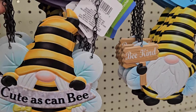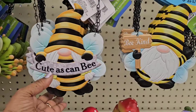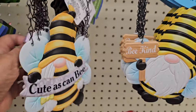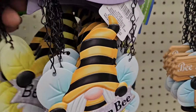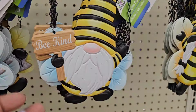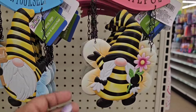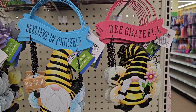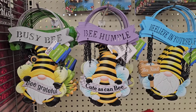This one says 'be humble,' cute as can be. So those are beautiful. And then the one in the back here says 'believe in yourself, be kind.' That's right — be grateful, believe in yourself, be kind. Cute as can be. So these are very very pretty.